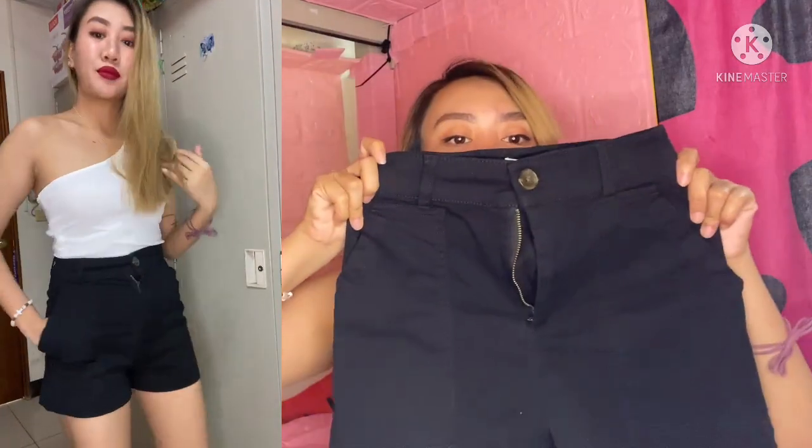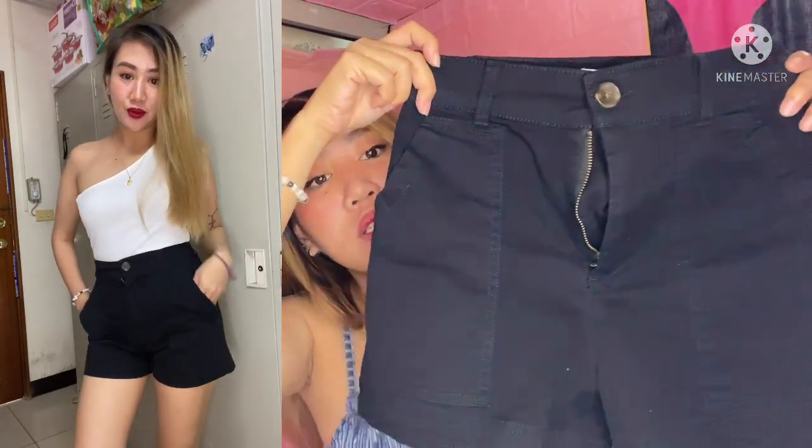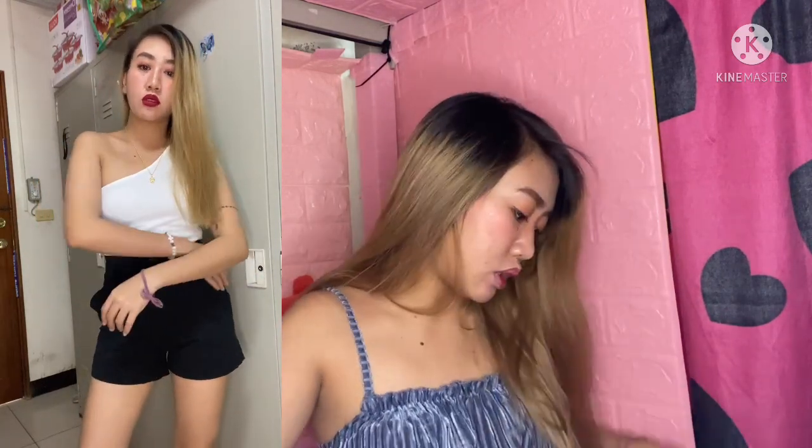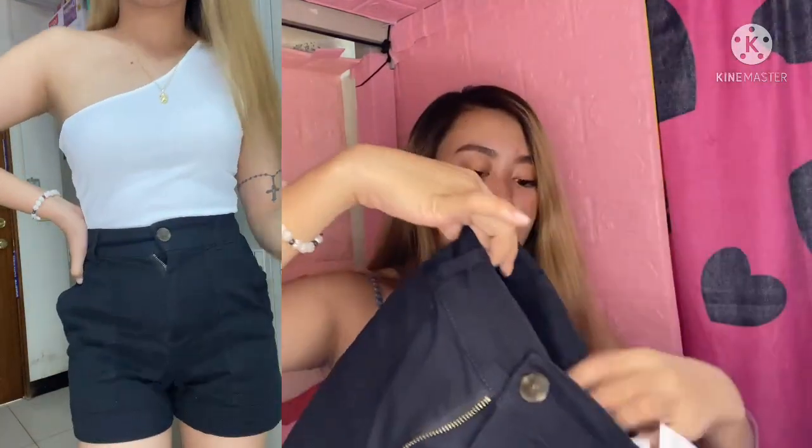These are cheaper than the first pair from H&M. The price is 399 NT. I haven't used these yet because of the pandemic. Next item!